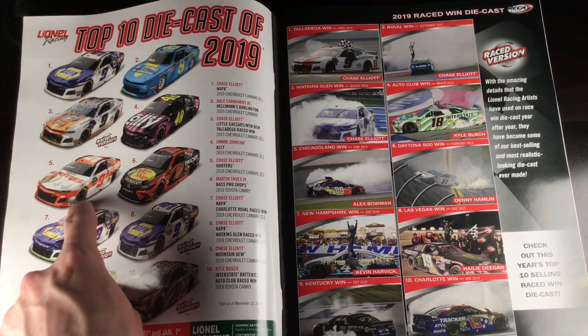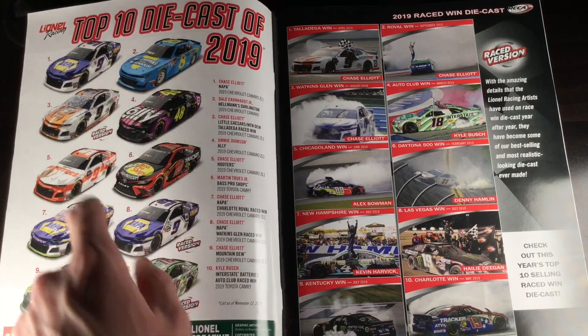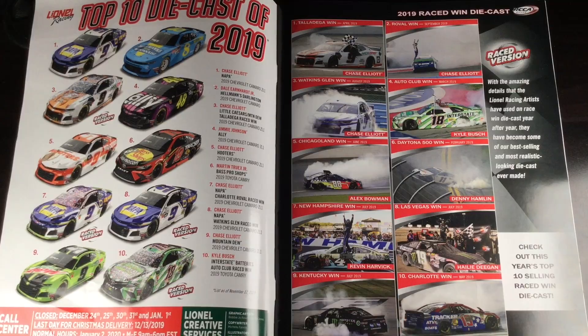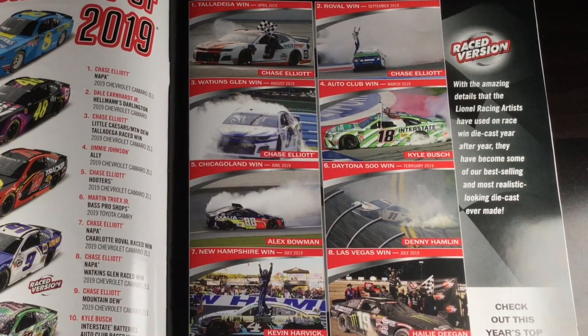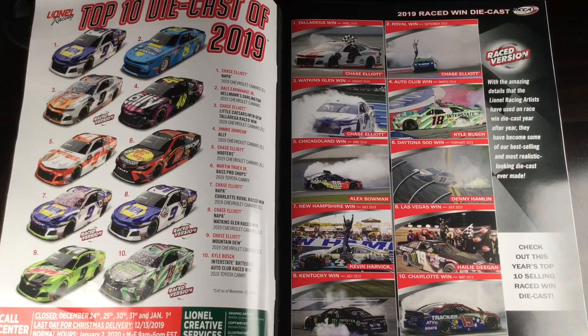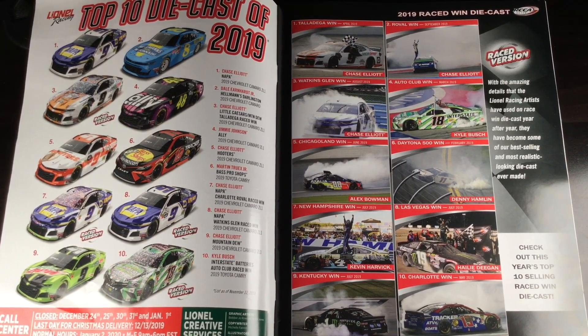I did not pick up the Hooters car — I wish I would have picked up the Chase Elliott Hooters car, that'd be really cool. Over here you have the top 10 Raced Win DieCast. Of course you have Talladega — that's a no-brainer — Roval, Watkins Glen. Chase Elliott merchandise sells, that's why he's in every Authentics wave nearly. You see so much Chase Elliott merchandise in the Authentics waves because his stuff sells.